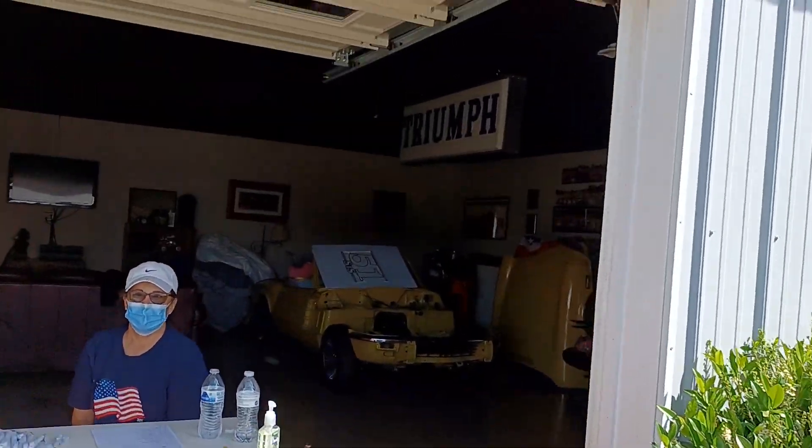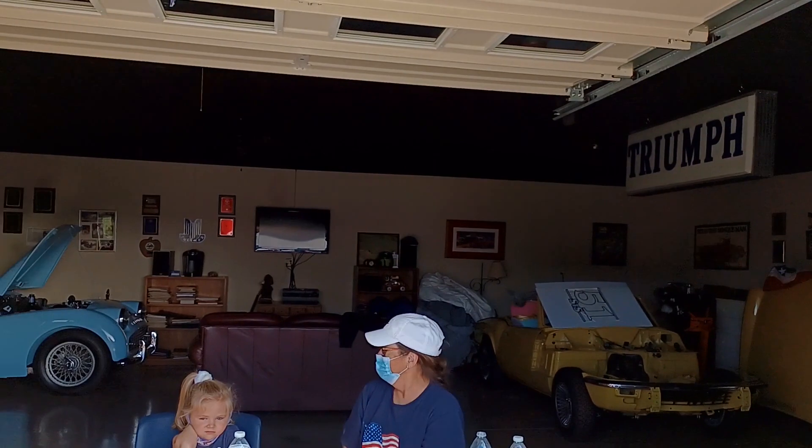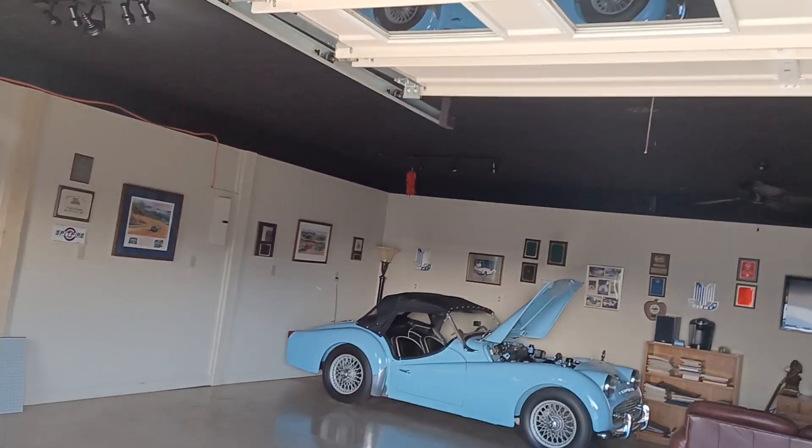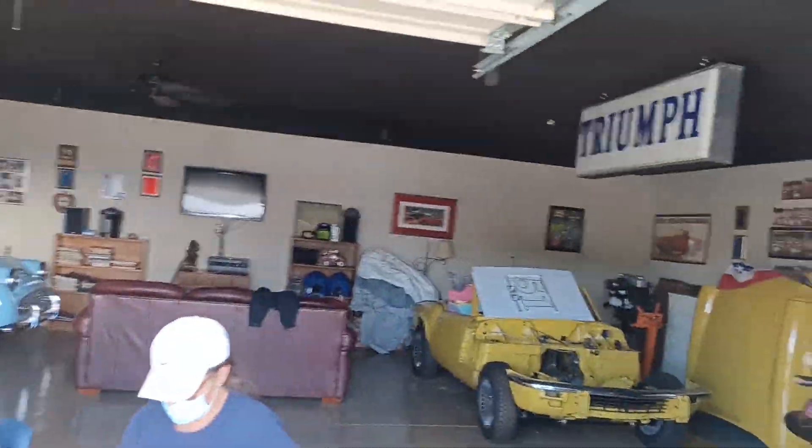Have fun. And here's some of Jimmy's cars in here — some in progress, some not. Jimmy's a connoisseur of the British variety. So we have those here.